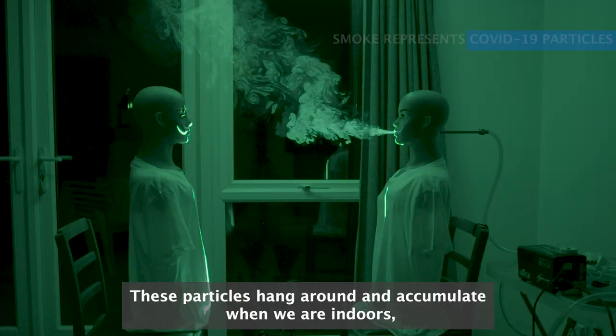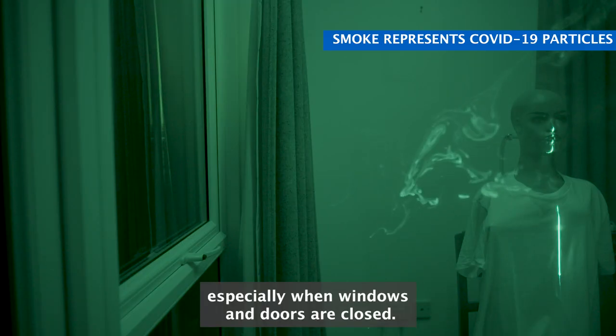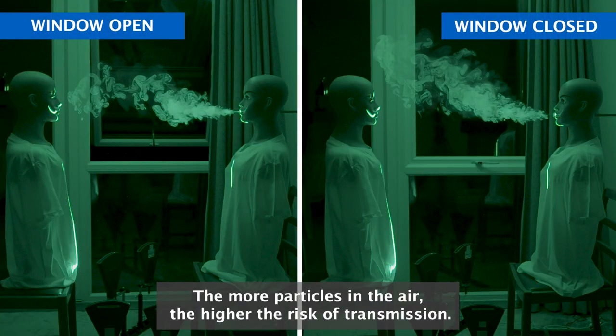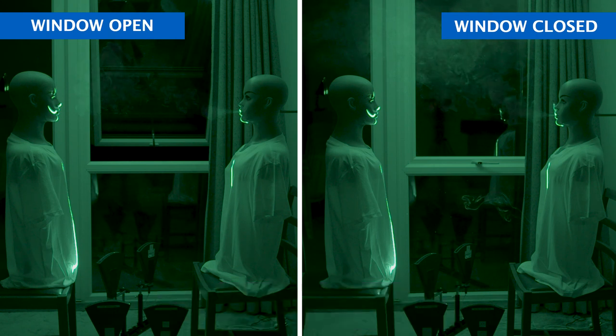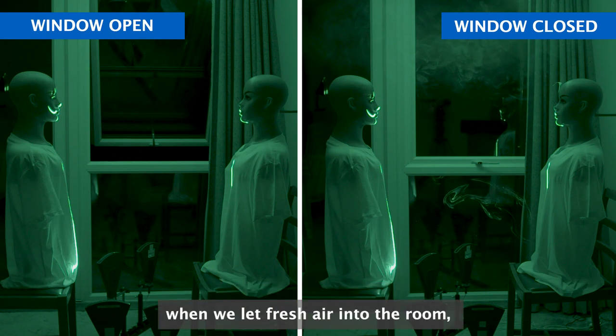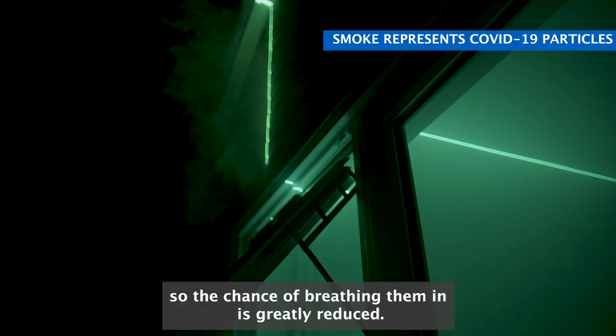These particles hang around and accumulate when we are indoors, especially when windows and doors are closed. The more particles in the air, the higher the risk of transmission. But COVID-19 particles disperse much faster when we let fresh air into the room, so the chance of breathing them in is greatly reduced.